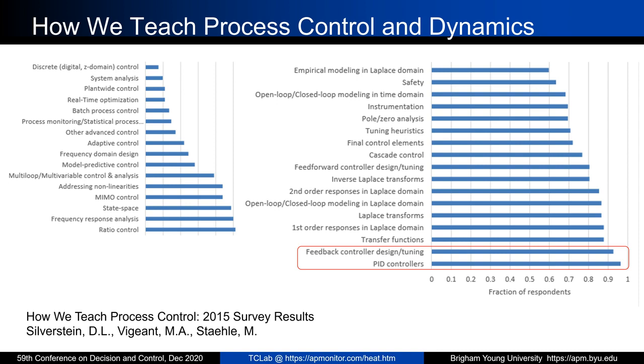Some of the topics used in Process Dynamics and Control include feedback controllers, design and tuning, PID controllers, cascade control, adaptive control, state space, and other topics. We wanted to create lab modules covering many of the most common ones, each with an exercise going along with each topic. This way, when instructors use this lab, they can easily adopt one module, put it into their course, and complement the theory or math that goes along with the course.